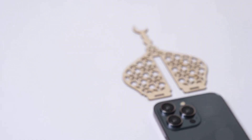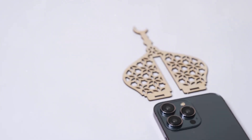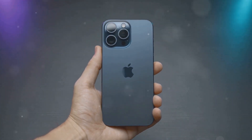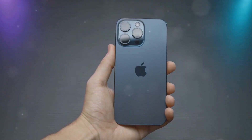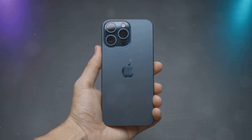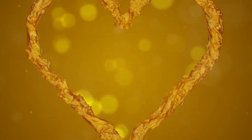Videographers will appreciate the enhanced video recording capabilities. The iPhone 16 Pro records 4K video at up to 120 frames per second, allowing for smooth slow-motion footage. The new cinematic mode records videos with a shallow depth of field, similar to professional cinema cameras.